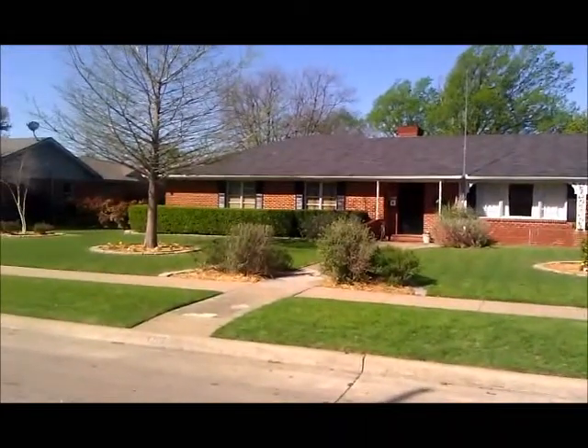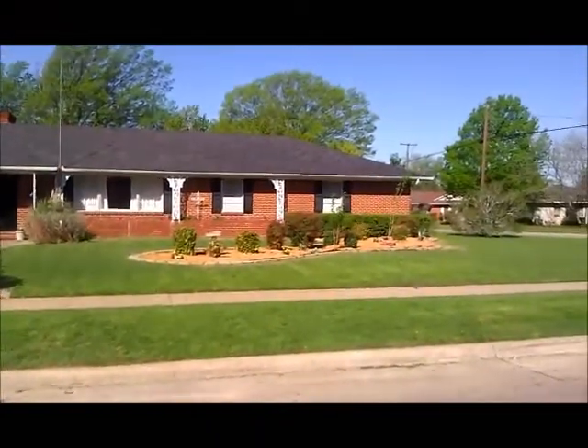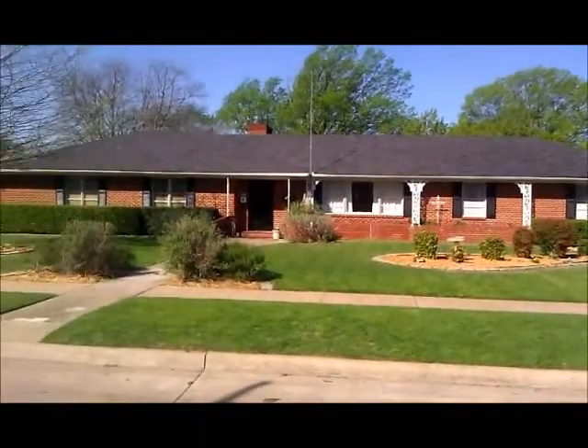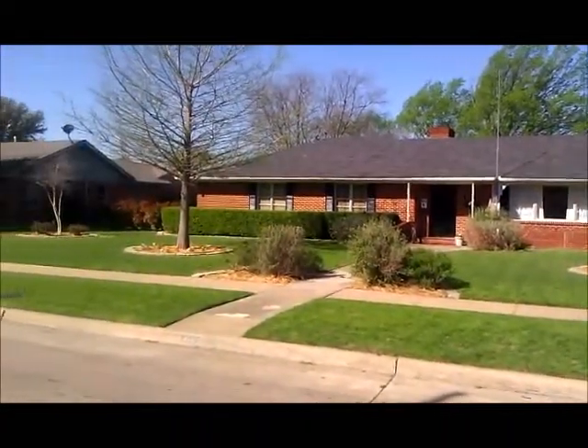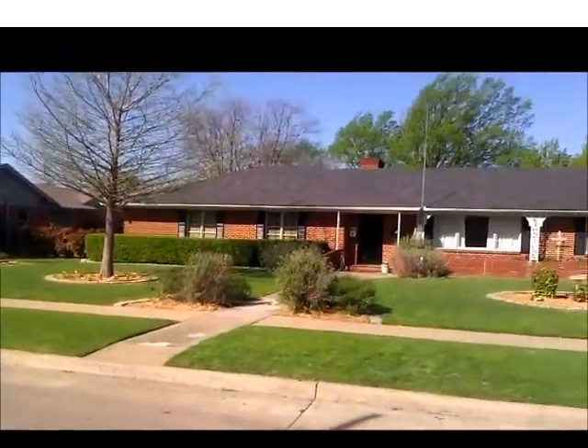Today I'm going to give you a tour of 1207 North Waddle in McKinney, Texas. This is definitely the definition of a sprawling ranch. This is a great house, and it's a little windy out here, so bear with me. Beautiful home, beautiful homes next door — let's go inside and take a look.